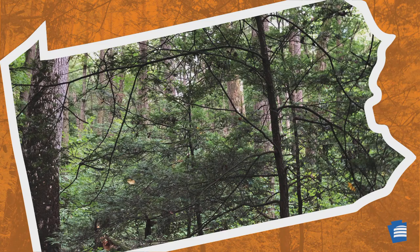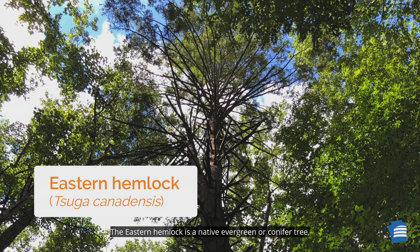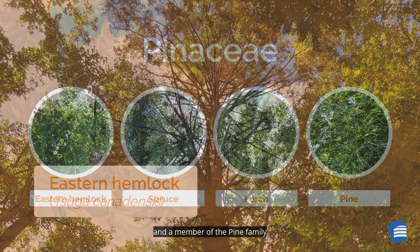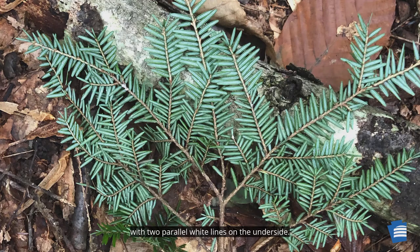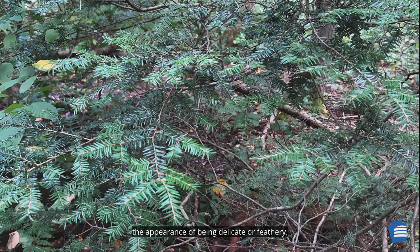The state game bird was also selected on that day. The eastern hemlock is a native evergreen or conifer tree with cones for seeds and needles for leaves, and a member of the pine family, along with other trees and shrubs known for their fragrant scent. Eastern hemlock trees have flat needles, shiny green on top, with two parallel white lines on the underside. The branches are notably droopy, giving the eastern hemlock the appearance of being delicate or feathery.